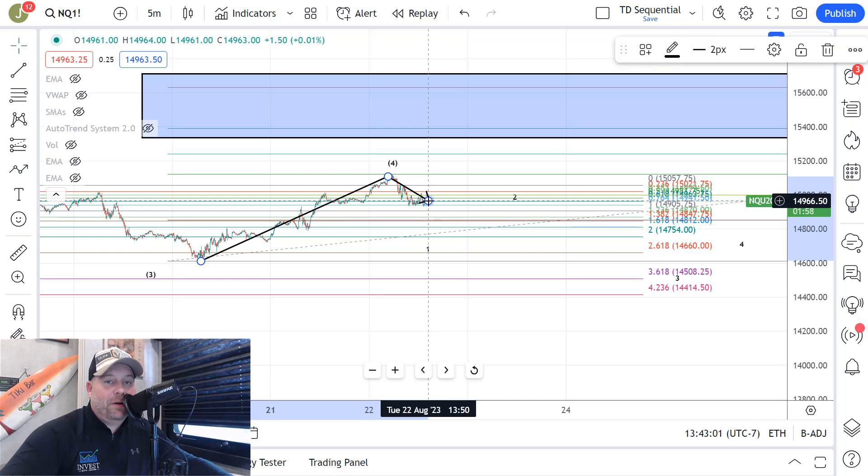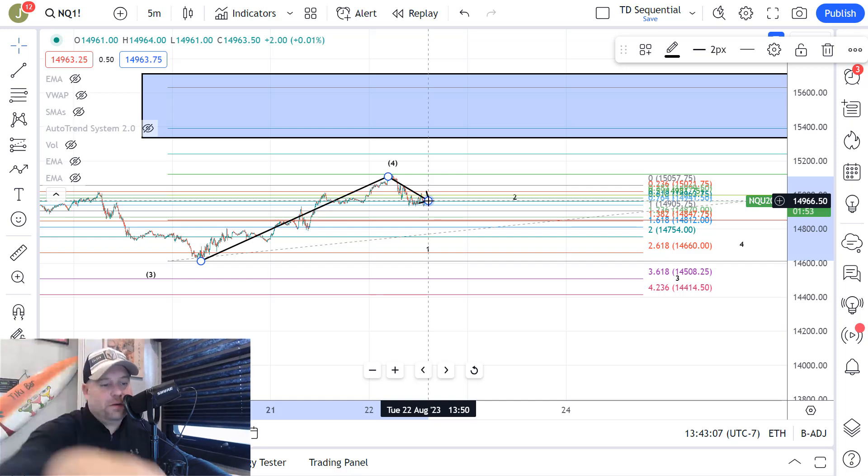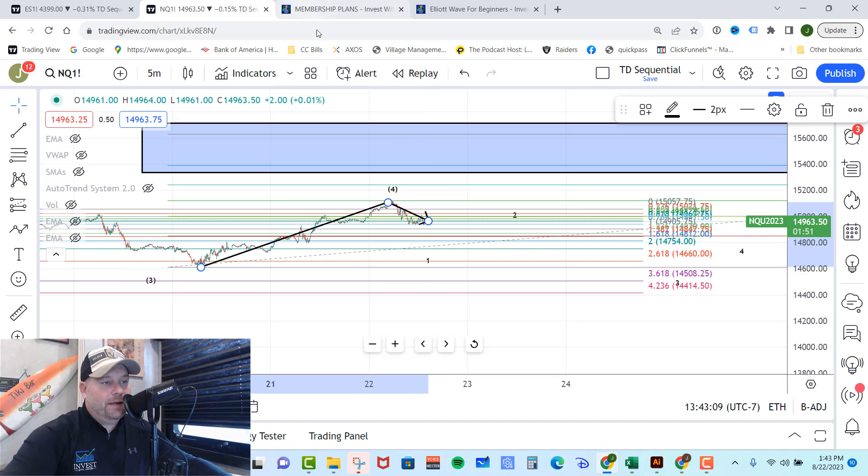If you love the information I put out in these videos and you want real-time market updates from me, you need to check out investwithjacob.com. There's a link down in the description. Go ahead and click that link, it will take you right to the website. Once you're there, check out our membership plans area. We have two incredible plans, and they both come with a seven-day free trial because I want you to get in there, make sure you love it and become part of my trading team before you ever spend a penny. You can cancel at any time.